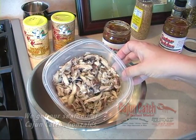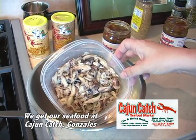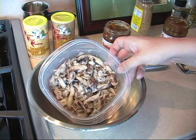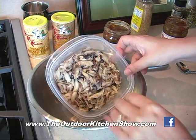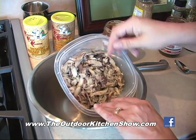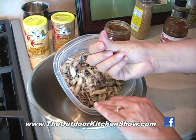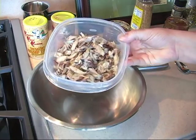This is our claw crab meat. You can use jumbo lump if you want to really make it special, but I really like working with the claw crab meat — it's very sweet and it's actually easier to pick the little shell pieces out. I went through and picked all the shell already. You want to get all of those out because you don't want to be crunching on that. The little pieces tend to be kind of orange so you can pick them out. Make sure you get all your little shell pieces out.